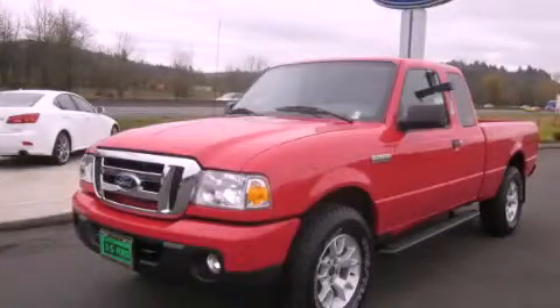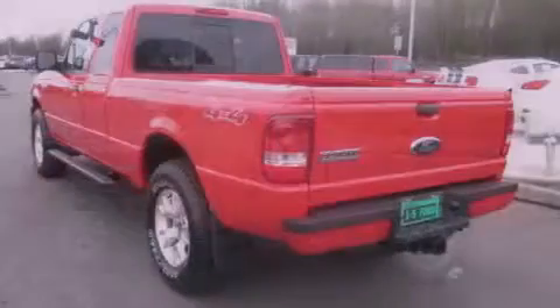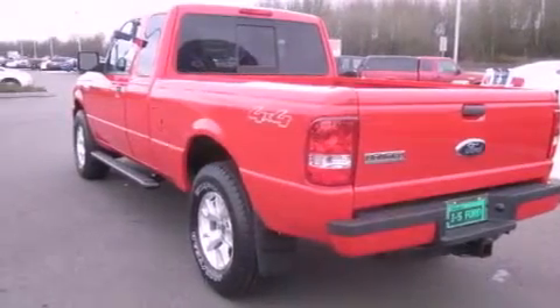This is a brand new 2011 Ford Ranger. It has what you need for work as well as what you want for play. It features a 4.0-liter six-cylinder engine, an automatic transmission, and four-wheel drive.